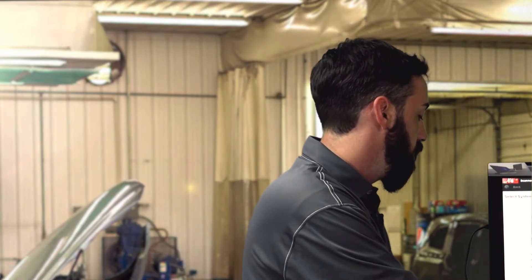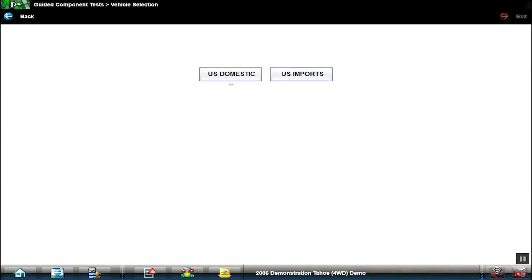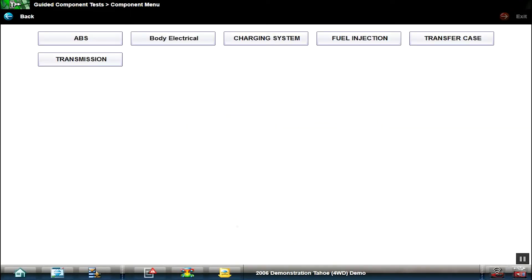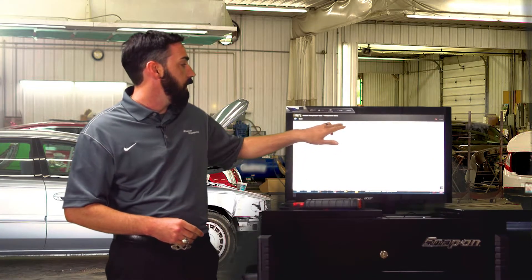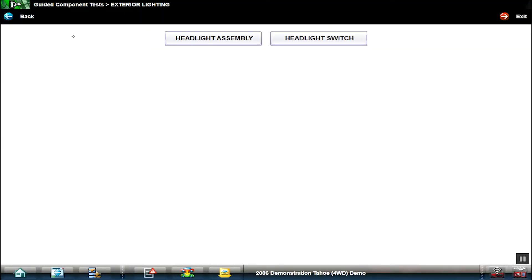Now, another great part of this tool is the four-channel scope. Go to Gaia Component Test, U.S. Domestic, 5.3 liter. You might ask, why does a body shop need a four-channel scope? Well, there are a lot of reasons. You can go into body electric, exterior lighting, headlight assembly, and component information. Body shops often find themselves in a predicament between getting bad parts from the parts house or something damaged in the wiring harness.